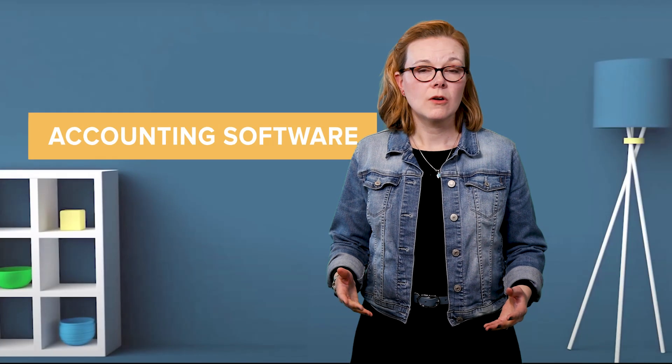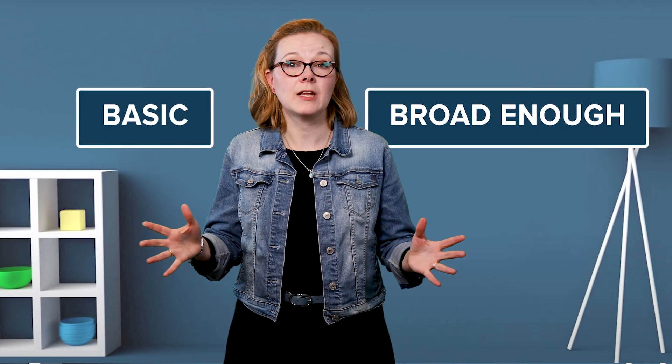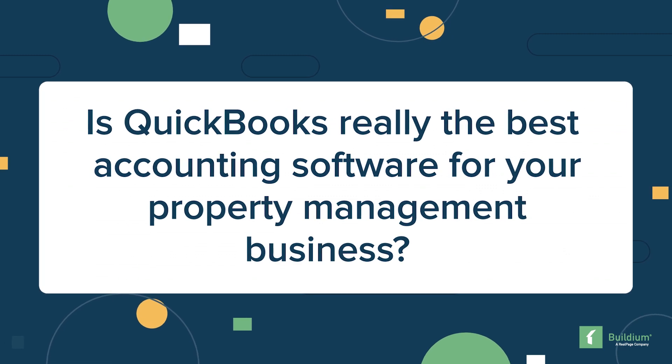When you think accounting software, what's the first name that comes to mind? For your average person, it's QuickBooks. That's because its features are basic and broad enough to work for just about any business — up to a point. But property management isn't just any business. So while QuickBooks may be popular, is it really the best accounting software for your property management business?